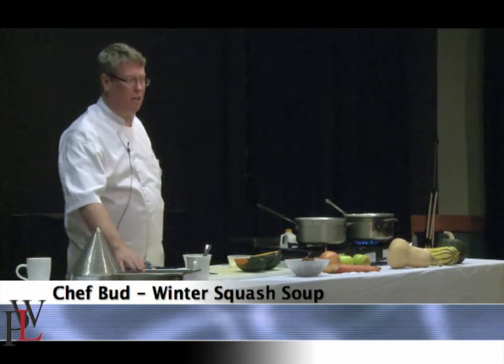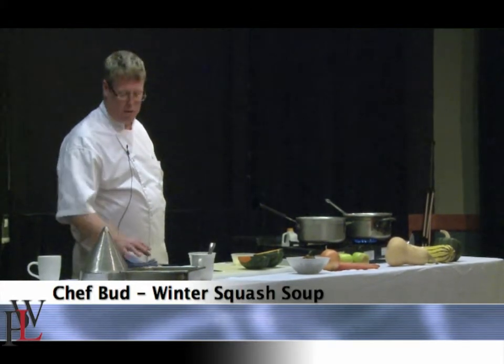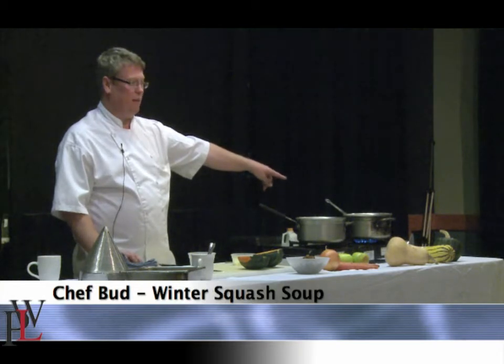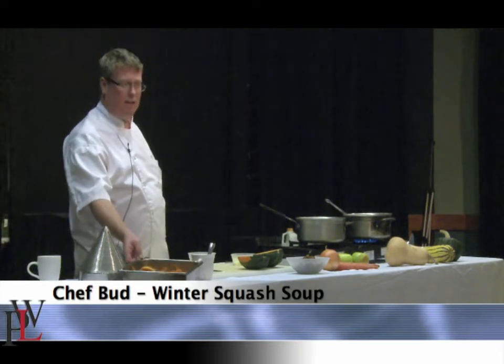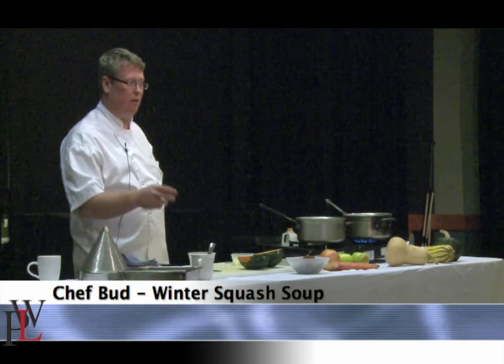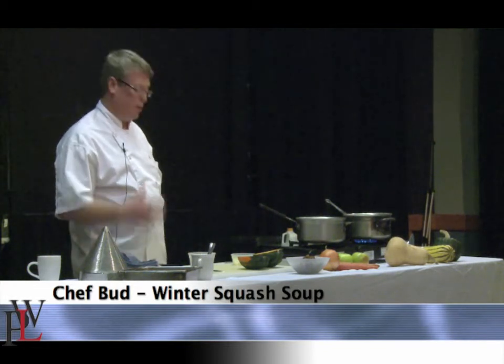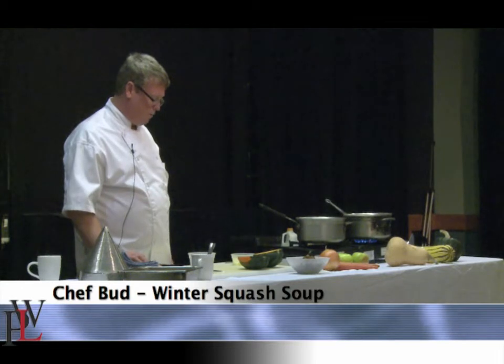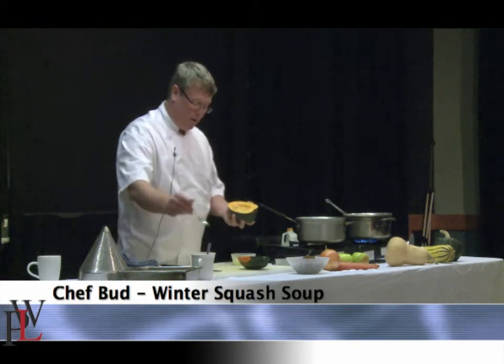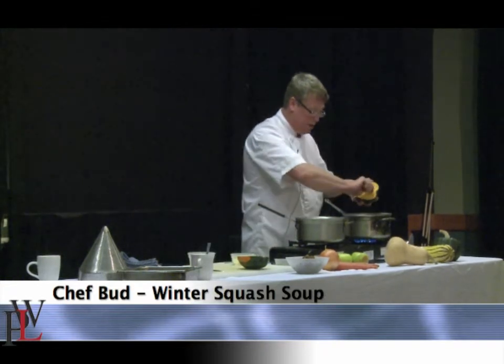I make risotto with squash like this a lot — it's actually on the menu this winter at the restaurant. I do the same thing: take the seeds out, make this stock, then dice up the squash and use that stock as the liquid for my risotto. Then throw the squash in at the very end when it's done and it comes out really nice — gives you all that really nice flavor.